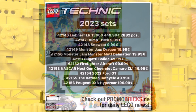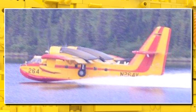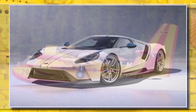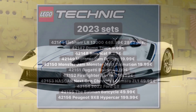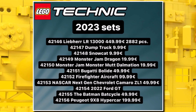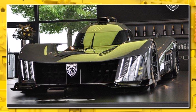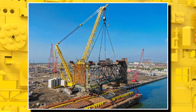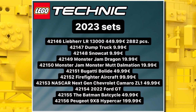We're getting a full wave of Technic sets in the 18-plus lineup. The brand new fire plane for $100 launches likely in March. The 2022 Ford GT comes in at $120. The Batman Batcycle is $50. And the Peugeot 9X8 Hypercar is $200, launching in May. Then in the summer, we'll finally see the brand new Liebherr crane, which was meant to release this year. A lot of expensive Technic sets on the way.